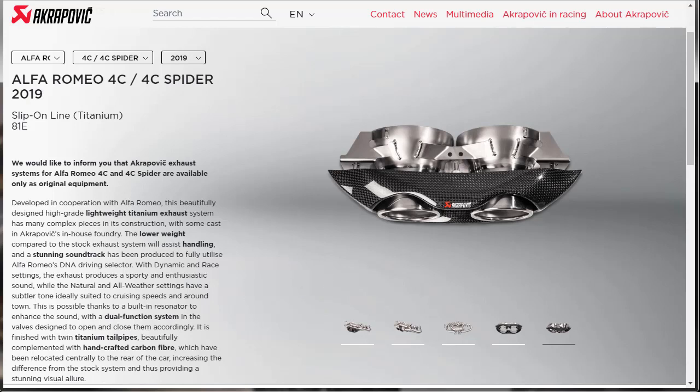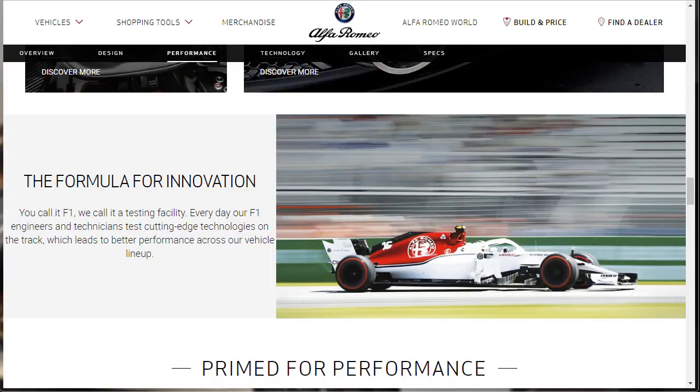Here's the deal — I've done the other Alfa Romeo products, and they've kind of done the same thing across the lineup. Nonetheless, they're letting us know that their engineers and technicians are using cutting-edge technology to put these Alfa Romeos together, which leads to better performance across their lineup.